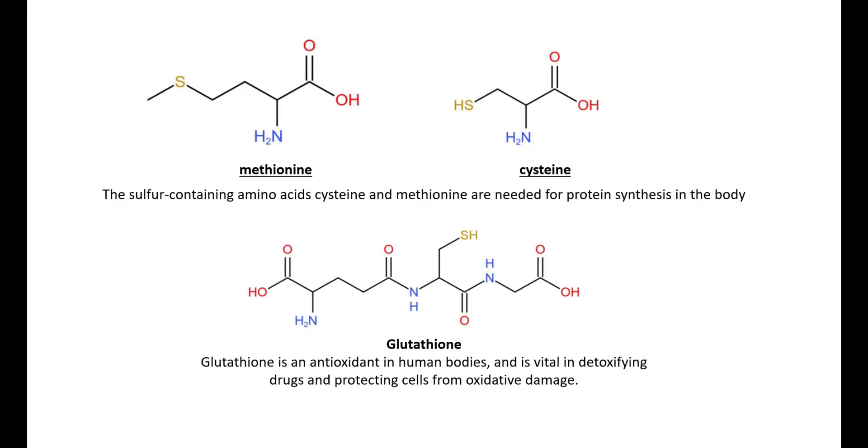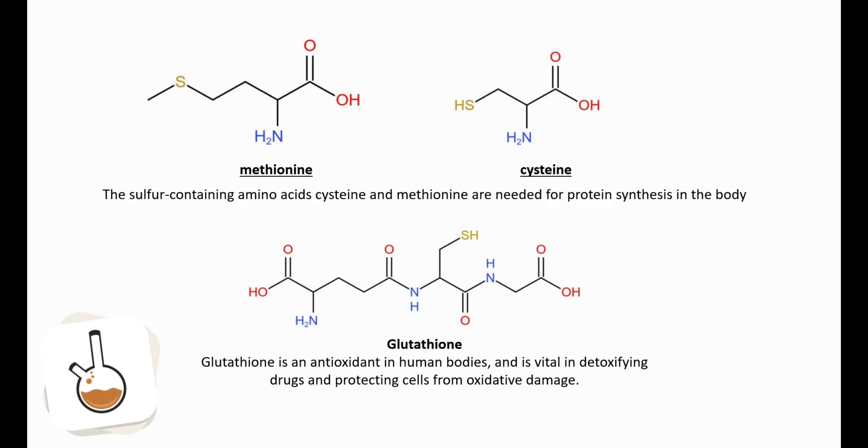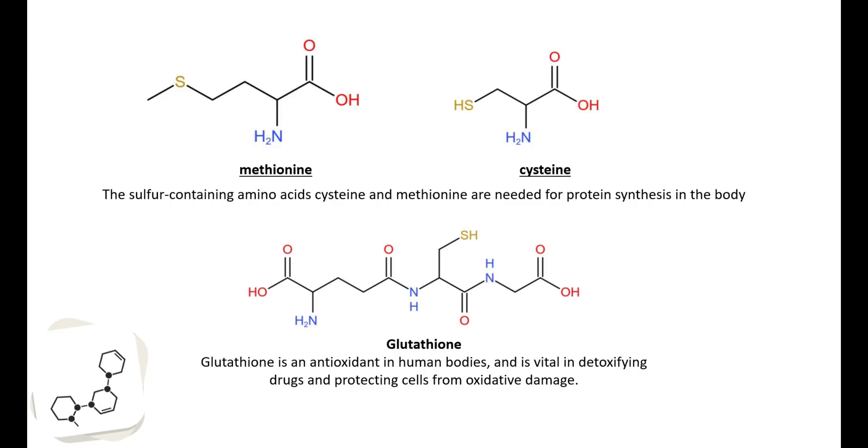The sulfur-containing amino acids cysteine and methionine are needed for protein synthesis in the body. Cysteine is also part of the compound glutathione. Glutathione is an antioxidant in human bodies and is vital in detoxifying drugs and protecting cells from oxidative damage. Glutathione can prevent damage to cellular components caused by reactive oxygen species such as peroxides, free radicals, lipid peroxides, and heavy metals.